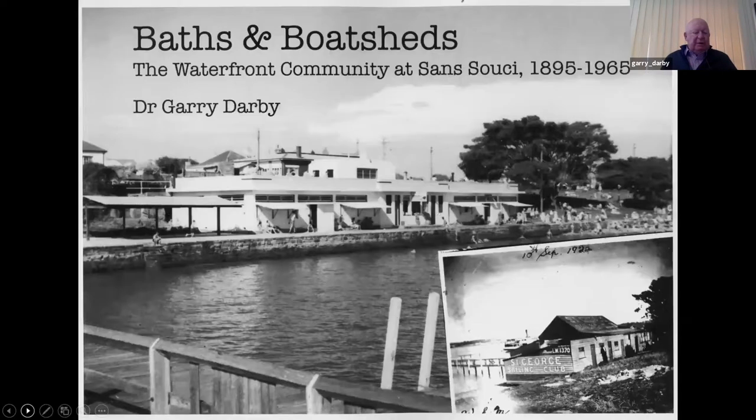Something very important: this is the cover of my book, published in 2015. The title is Baths and Boatsheds: The Waterfront Community at San Souci, 1895 to 1965. I chose to put on the cover the bathing pavilion I was talking about earlier. That bathing pavilion from 1933 was a very modern piece of architecture — something original.